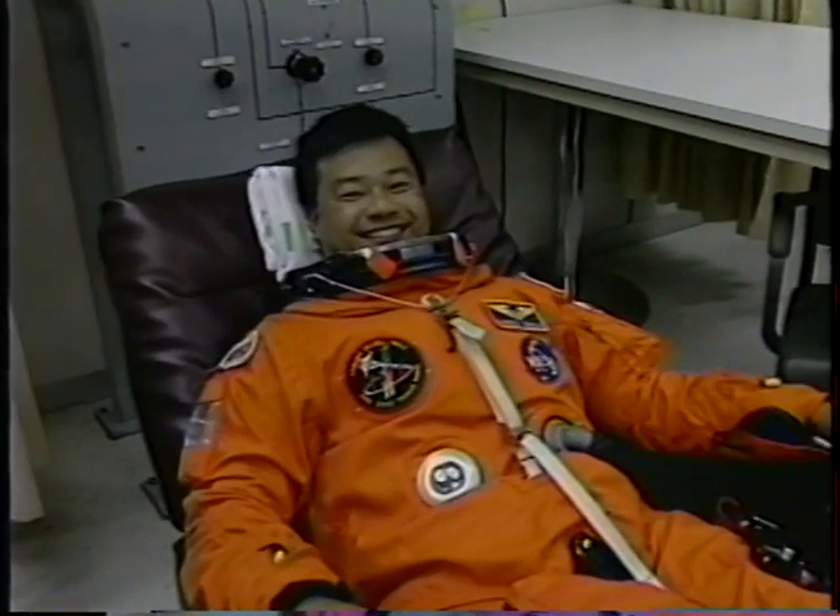Well, here we are getting suited up, ready to go fly. Look all the way there — Carl waving at everybody, thumbs up. He's ready to go. Leroy's ready to go.